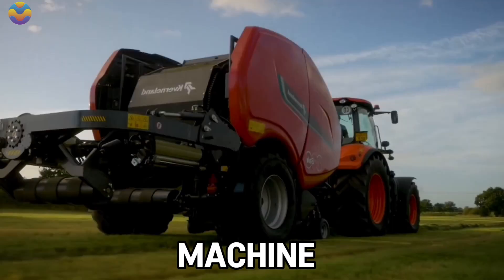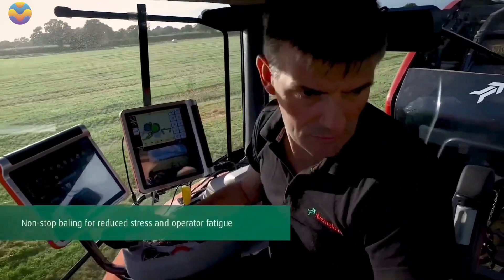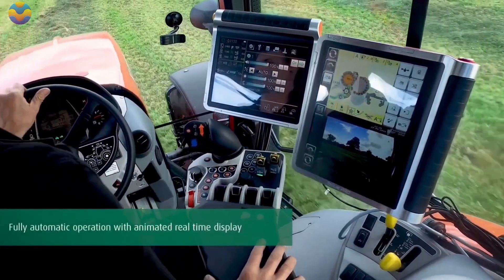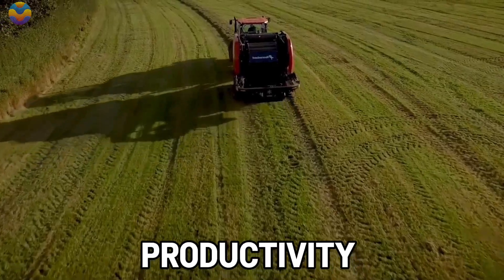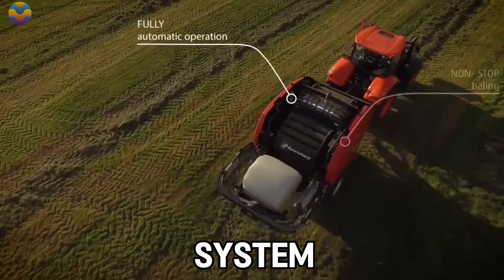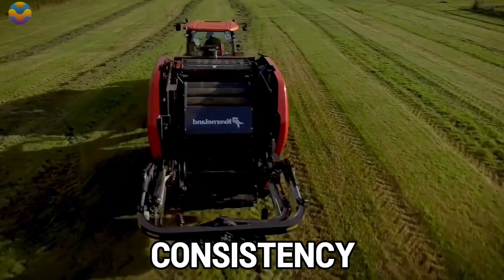Traditional balers necessitate the machine to periodically stop for wrapping to be completed. Unlike them, the Fast Bale is able to operate non-stop, allowing the machine to autonomously perform the wrapping and baling while the only requirement from the driver is to steer the tractor across the field. This feature greatly increases productivity while lowering the needed workforce. A consistent electric motor drives the Fast Bale with a transmission input speed of 1000, allowing for forcible execution without failing to maintain consistency.